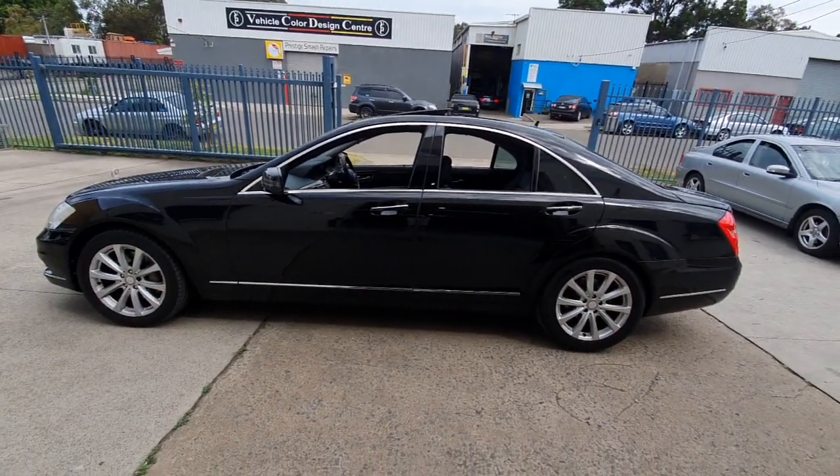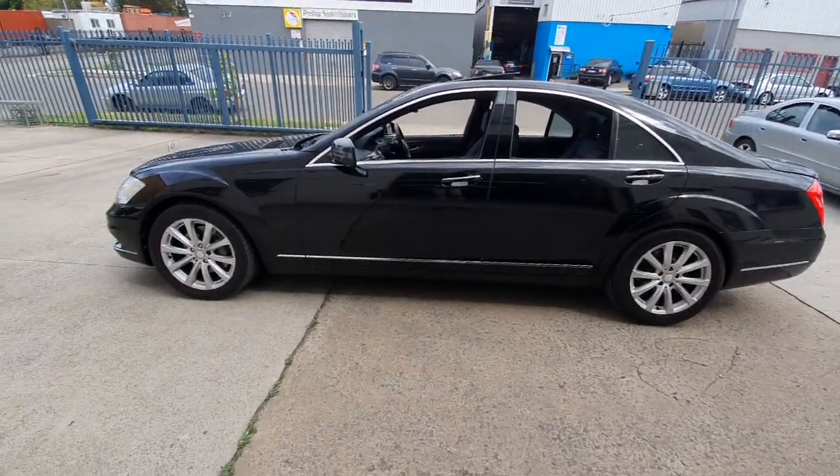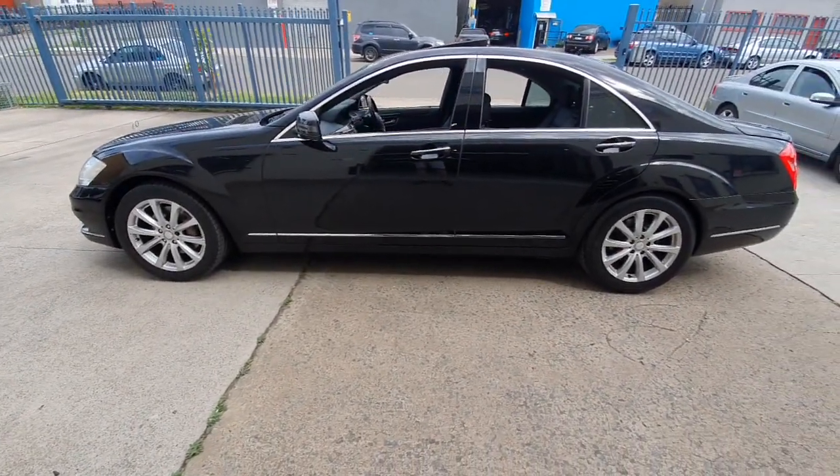Isn't this just a beautiful car? It's a Mercedes-Benz S-Class — the update series from 2010 — with 190,000 kilometres.